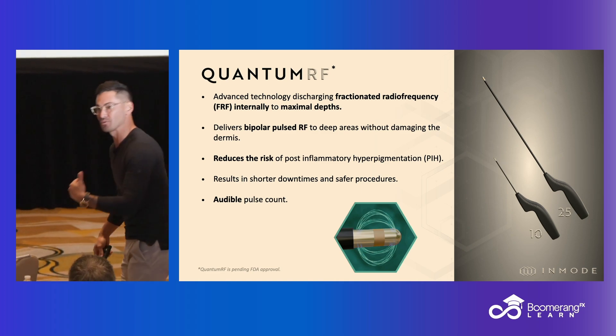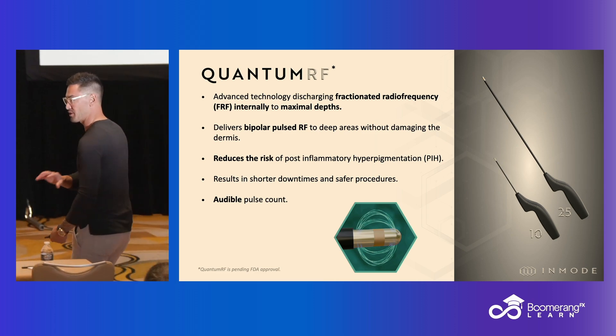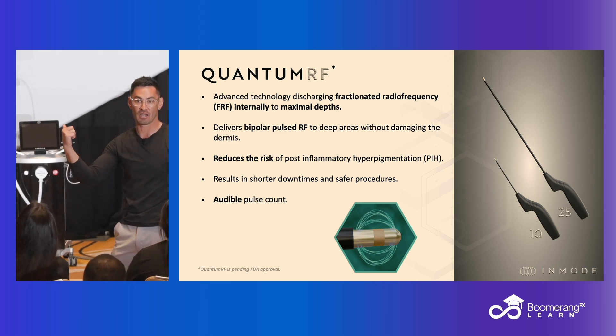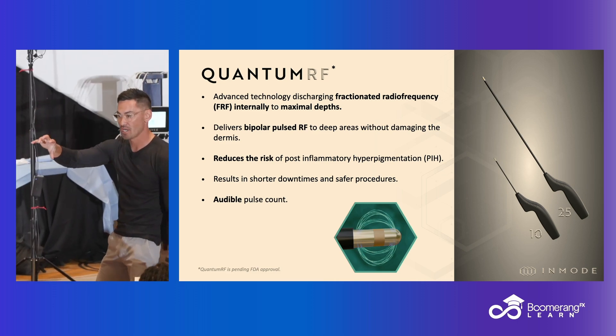You can absolutely treat more than once and you will see improvements. I don't have a number for you because it's not based on science, but just know there's a diminishing point of returns. Your best contraction is your first contraction with these higher-end devices like body tight, face tight, acutite, and Quantum. Best contraction is your first contraction.